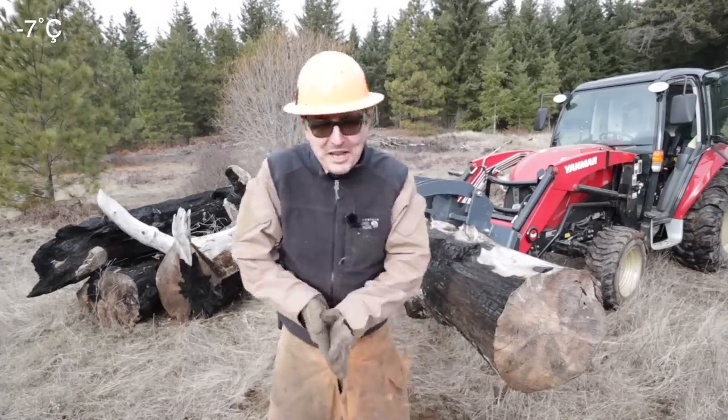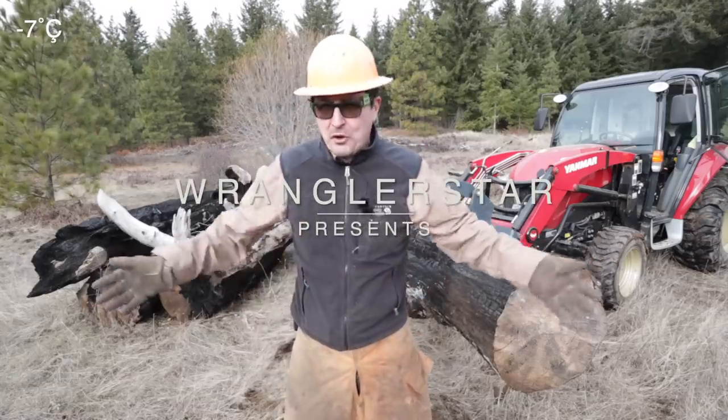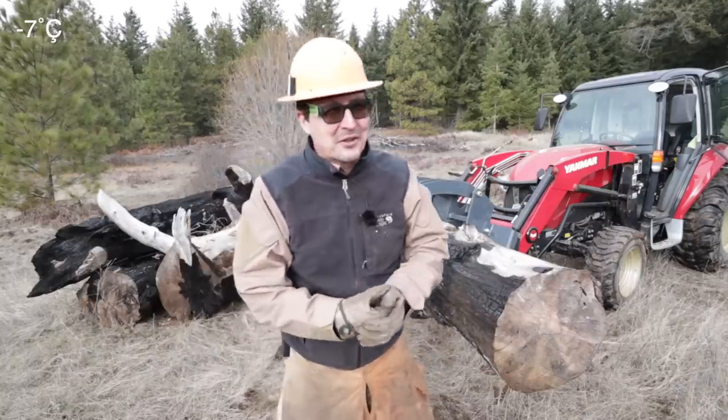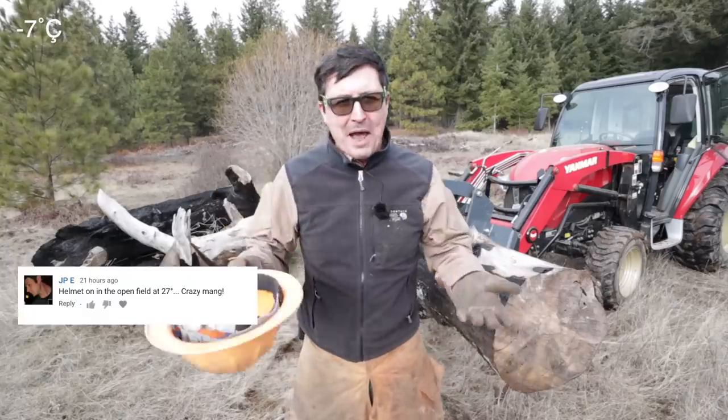Welcome back friends to a very chilly day on the homestead. I am standing before you in the middle of an open field with a hard hat on. Someone pointed that out in the comments, how stupid that was, and it didn't dawn on me. When I grab the chainsaw and I'm doing chainsaw work, this is just my habit — part of the costume.